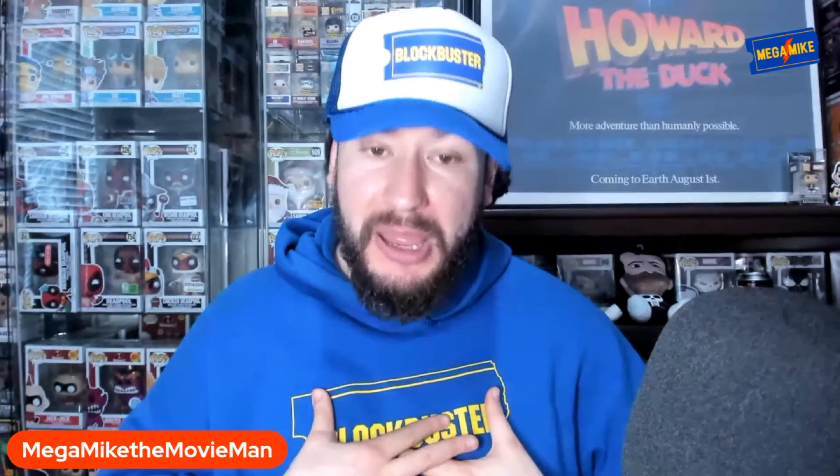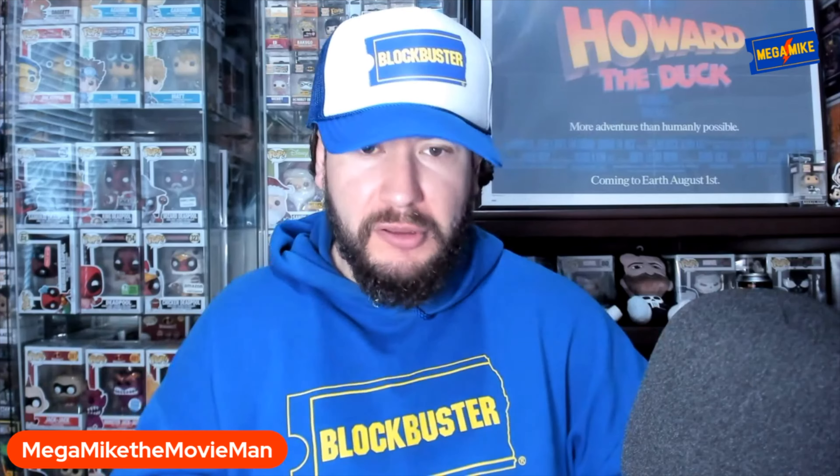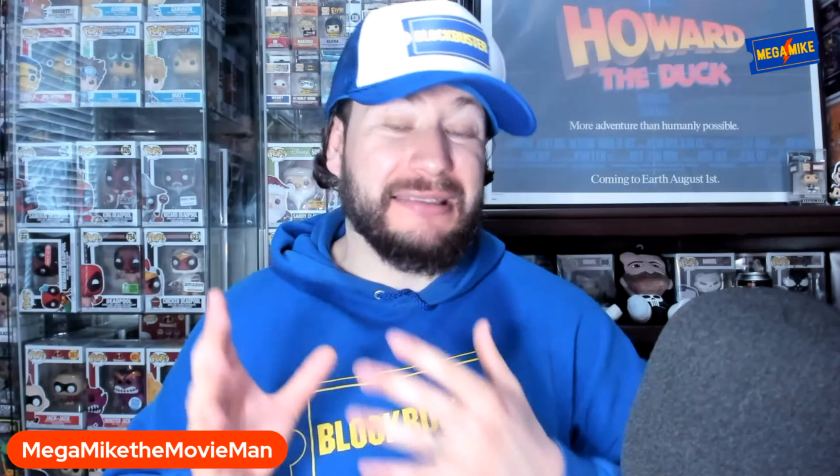I was lucky enough to get the 4K steelbook from Best Buy when it got discounted to $9.99, and I actually thought that design was way cooler than the glow-in-the-dark one. The colors really pop on it and it got me interested in picking up this movie. They could have done $20 on these — that would have made a lot of sense and been a good value for people that missed out at Best Buy. That would have been a cool thing for Walmart to do.